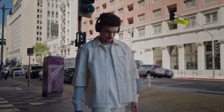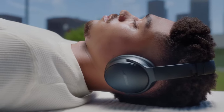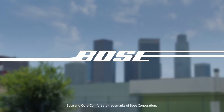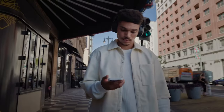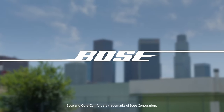These headphones are all about keeping distractions out and letting your music shine. Whether you're in a noisy cafe or commuting, the noise cancellation is top-notch, and you can switch between two modes. Quiet mode completely shuts out the outside world, while Aware mode keeps you tuned into your surroundings when needed. Comfort is key with these — the plush earcup cushions and padded headband make them perfect for long listening sessions with no discomfort.